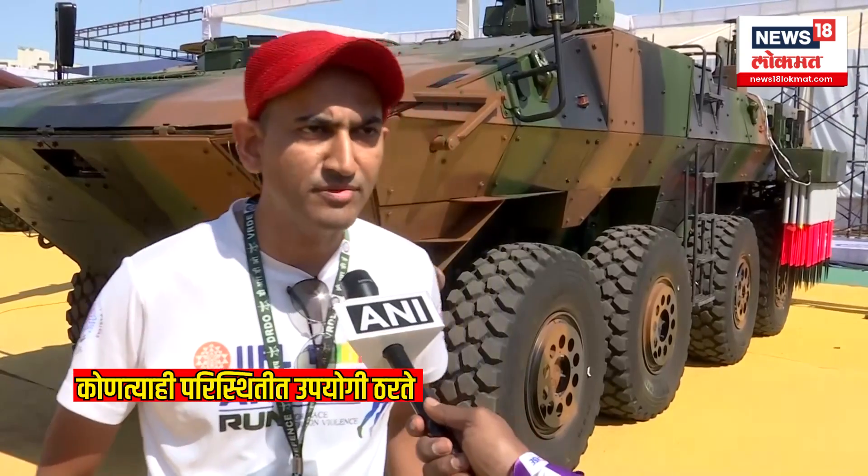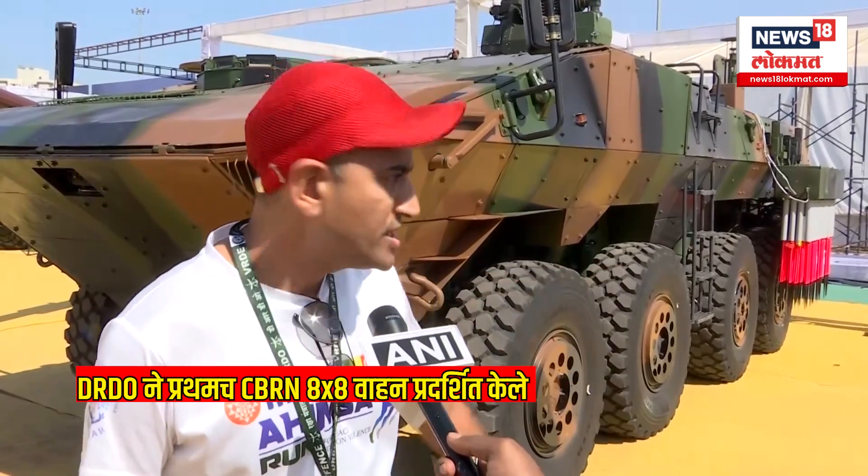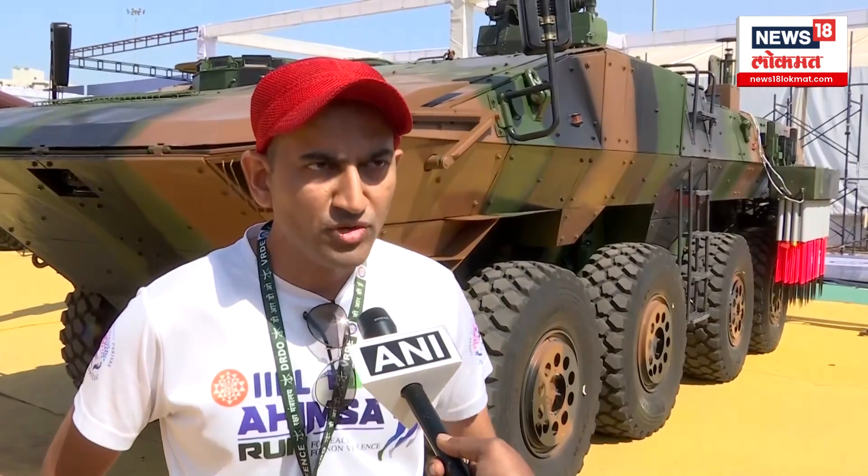I am a scientist from VRD DRDO Emad Nagar. We have developed this CBRN recce vehicle for the first time. It is an 8x8 vehicle that can go into CBRN contaminated zones and perform CBRN recce. Various CBRN instruments are interfaced on this vehicle — chemical detectors, remote chemical detectors, radiological and nuclear detectors. It also has a picket driving system — you can see those red color pickets — to mark contaminated zones with CBRN agents.